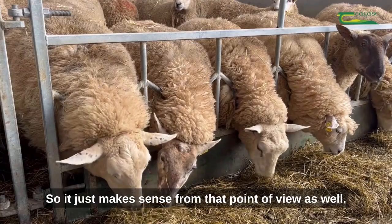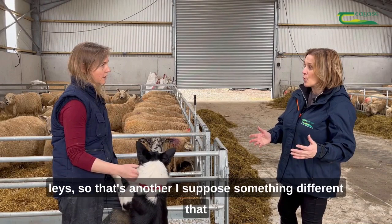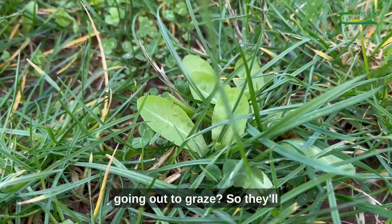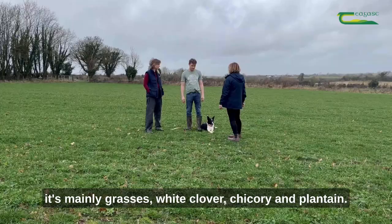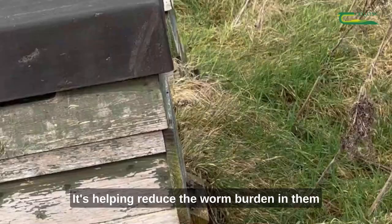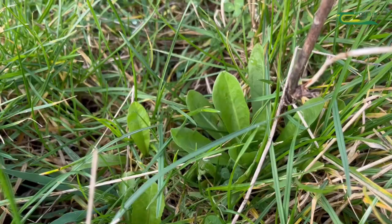We've introduced a number of herbal leys. The lambs go out onto chicory and plantain grasses and mixes with some white clover. There were 16 different species sown in our multi-species swards, but if you look at the fields you'll see it's mainly grasses, white clover, chicory and plantain. The lambs do thrive on the chicory and plantain — it brings up key vitamins and minerals for them and helps reduce the worm burden, or helps them be resistant to worms. It's well suited to an organic situation.